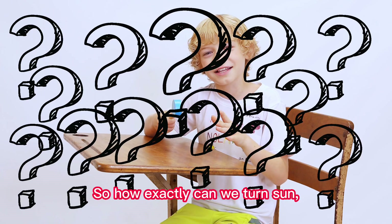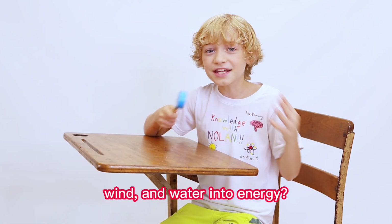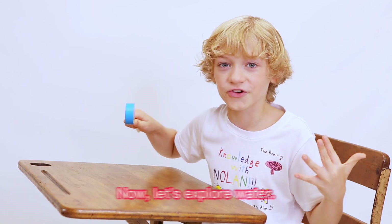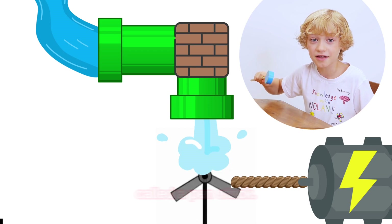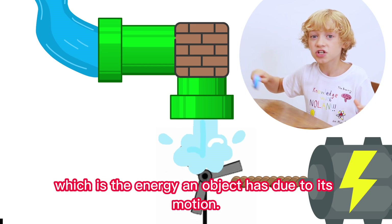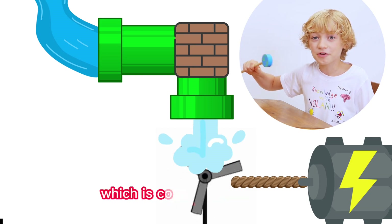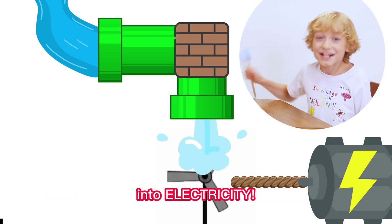So how exactly can we turn sun, wind, and water into energy? Well, the answer is different for each type. Let's explore water. Water from a river can flow through a pipe called a penstock. The water pressure spins a turbine that produces kinetic energy, which is the energy an object has due to its motion. The turbine spins a rotor, which is connected to a generator, and the generator converts the kinetic energy into electricity!